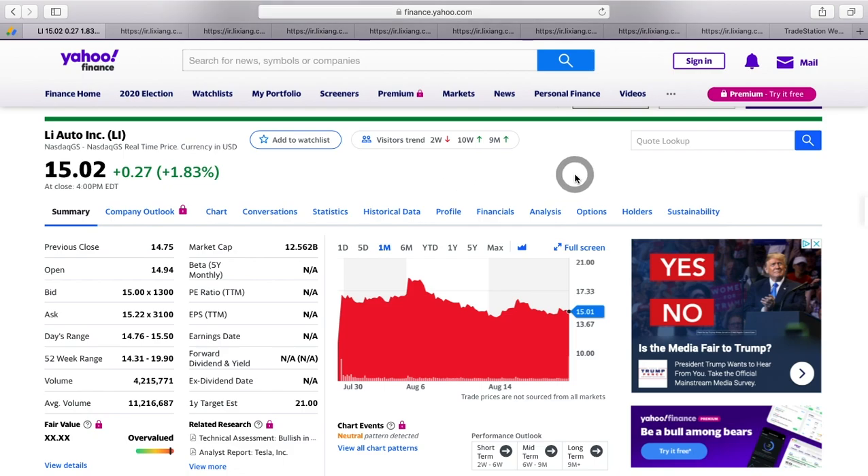That was Li Auto — hopefully you guys enjoyed it. Maybe hit that like button, leave me a comment, tell me what you think. Thanks again, good luck with your investments.